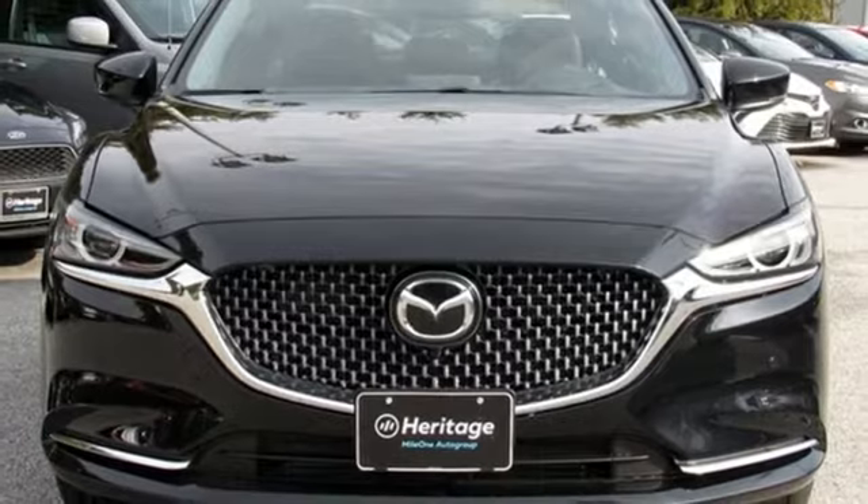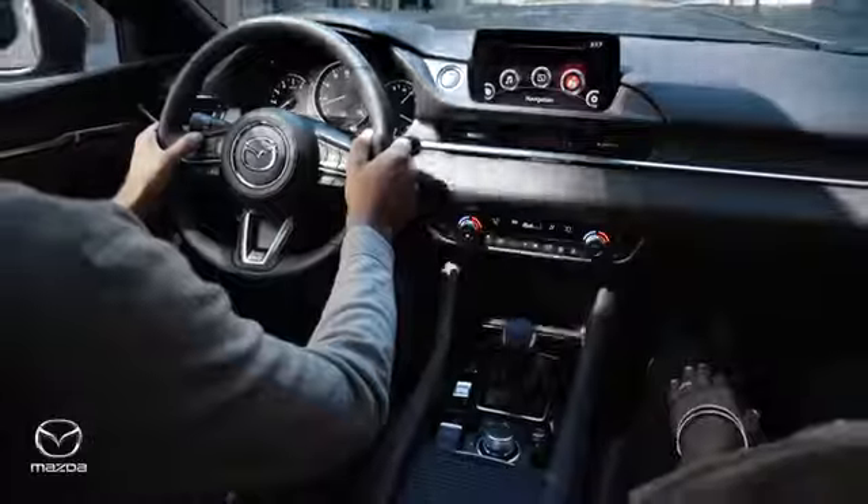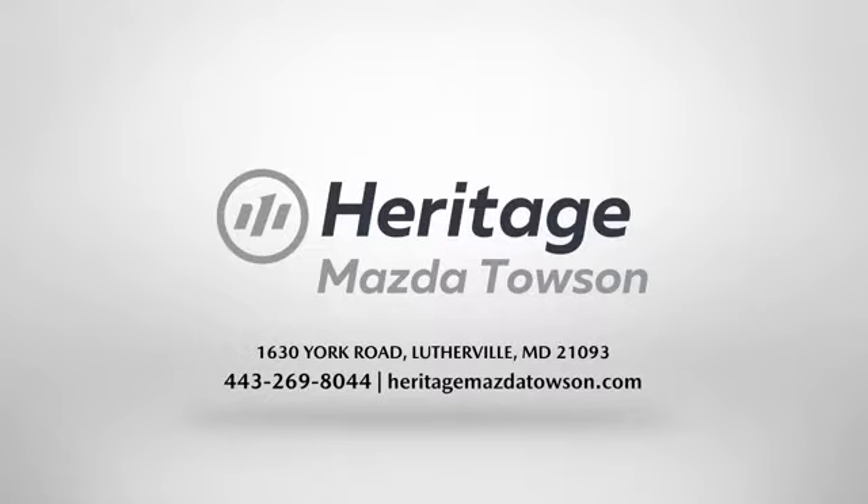Take it for a test drive today. Heritage Mazda Towson is your one-stop shop for all your vehicle needs. We have an extensive inventory of brand new Mazda models waiting for you.